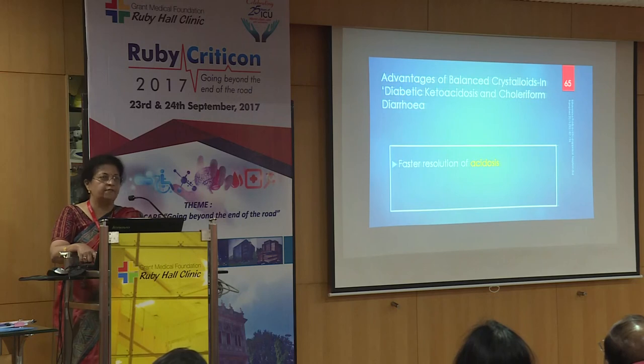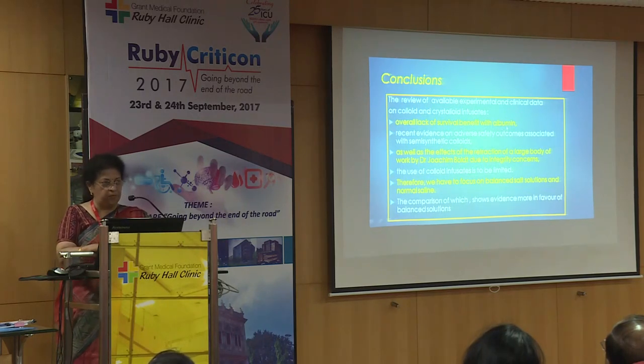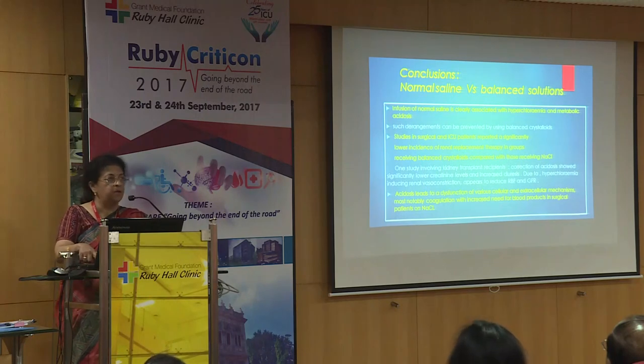Coming to conclusions: there is an overall lack of survival benefit with albumin, so it is not a primary choice. Recent evidence on adverse safety outcomes with semi-synthetic colloids means they are not to be used — the use of colloid infusants is to be limited. Therefore we must focus on balanced salt solutions versus normal saline, with evidence favouring balanced solutions. Infusion of normal saline is clearly associated with hyperchloremia — which should be avoided — and such derangements can be prevented by balanced solutions in surgical, critically ill, post-operative, and renal transplant patients. Acidosis leads to dysfunction of various cellular and extracellular mechanisms, most notably coagulation with increased need for blood products — another reason to use balanced solutions.